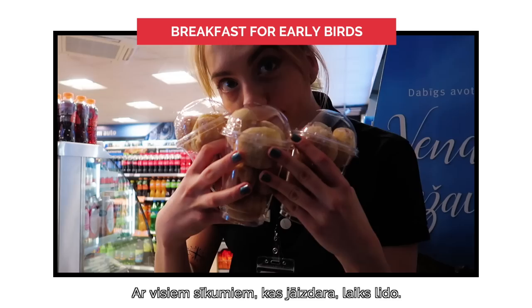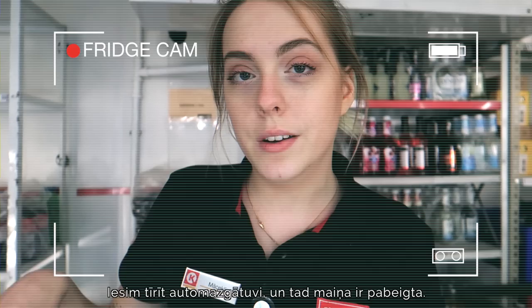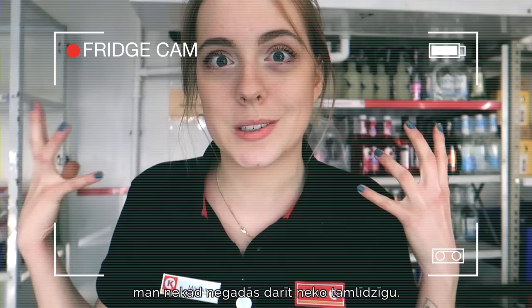It's 7:30 in the morning and I've been here for nine and a half hours. We're about to go and clean the car wash and then our shift is done. I'm done with Circle K in about half an hour, which is kind of sad because I know I'm already going to miss it — this is the kind of work I don't really ever get to do.